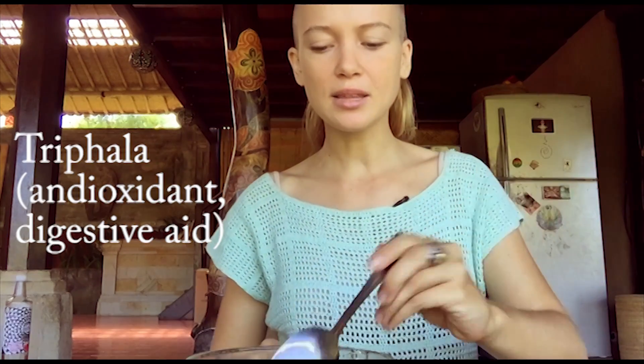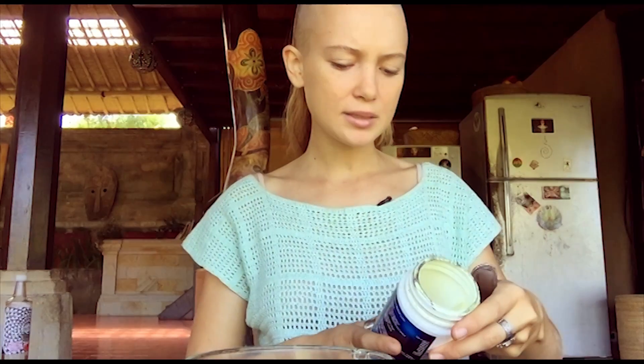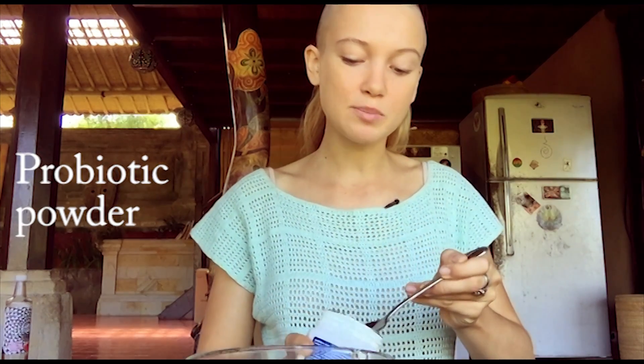I've also been using this powder that's good for gut health — it's like a probiotic sort of thing. I just put some of that in there. As you can see, this tonic really gets your digestive system moving in the morning, which is something I really love about it.